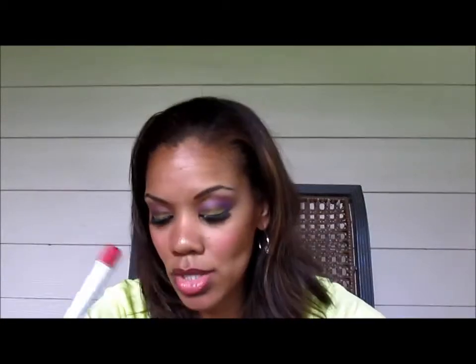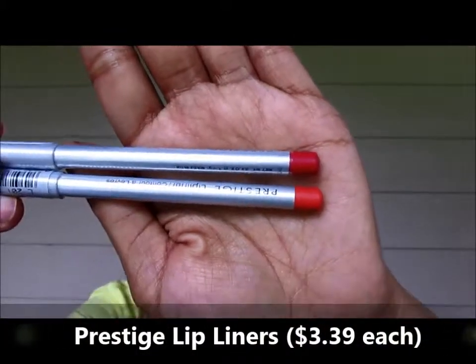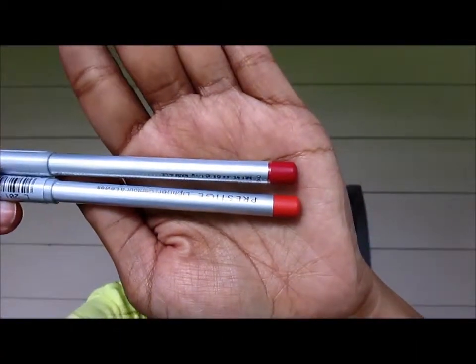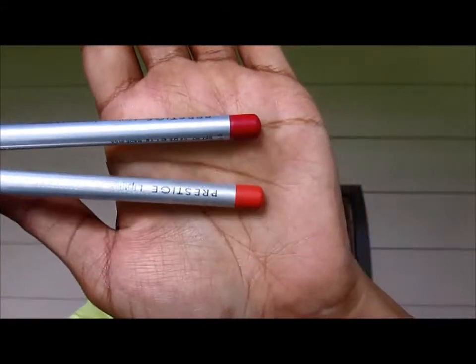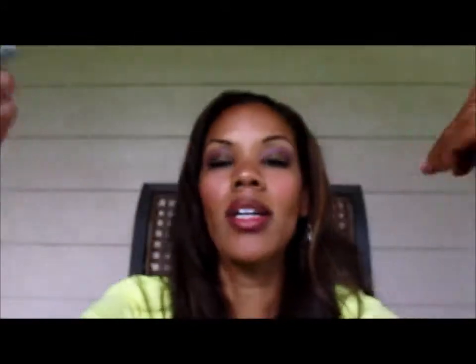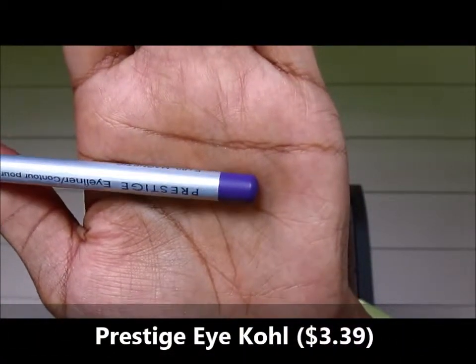The next products are permanent — I just grabbed them because they were on sale and I needed some. These two are Prestige lip liners; Prestige is a brand carried at Bed Bath & Beyond. I got two colors: 201 Poppy and 210 Amour. Amour is the more reddish pink and Poppy is more of an orange color. I can't wait to try those out. And then I also got an iCole — this is a purple Prestige eyeliner, number 80 Magnetic. I'm excited to try these; my sister likes them.